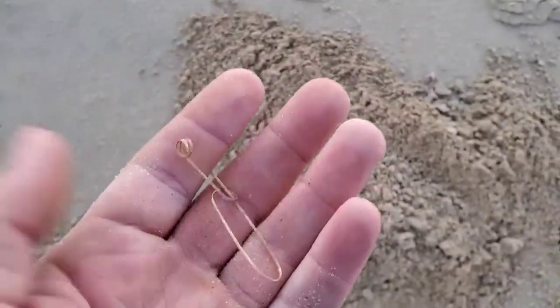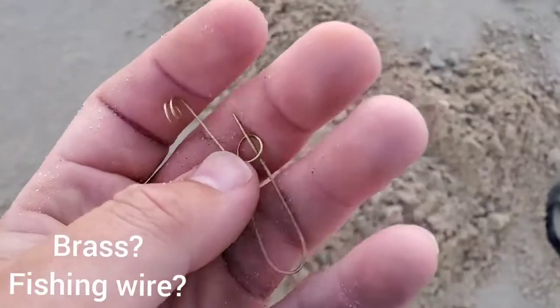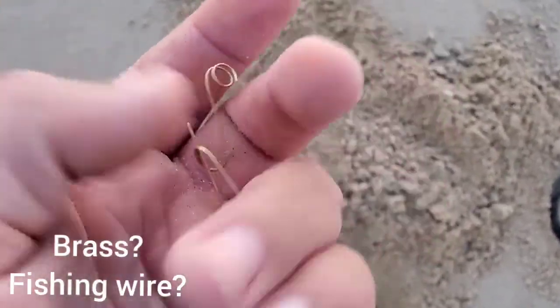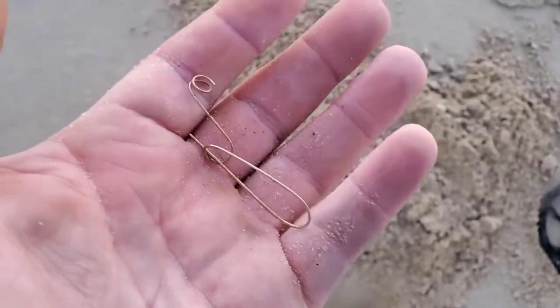It's still whipping out here. Something interesting — could be junk, but let's take a look together. Brings up a 7 on the Nox. 7 is usually the gold range. It looks gold, but it's pretty lightweight. I don't know if it's a piece of an earring or a piece of jewelry. It doesn't look like it's off anything from fishing. Maybe we can test it when we get home. Let's keep going.